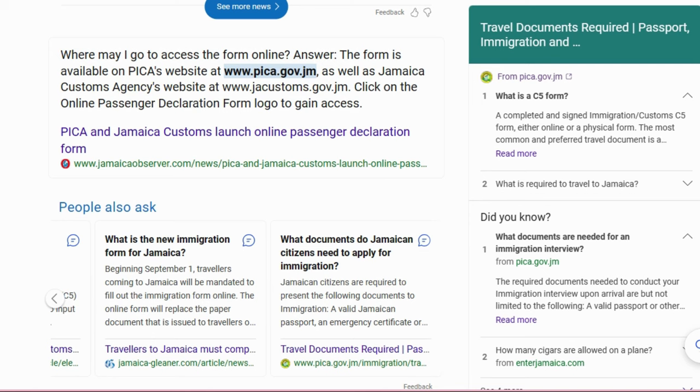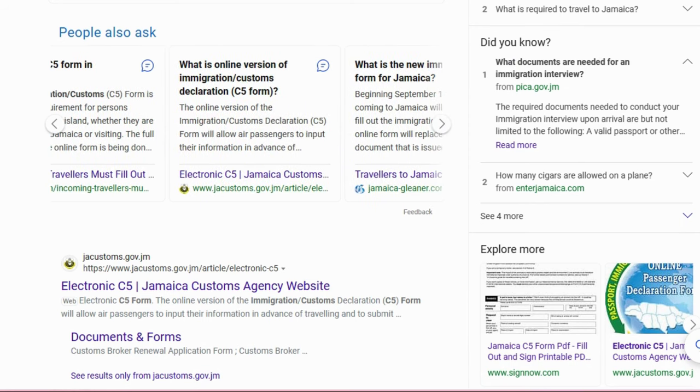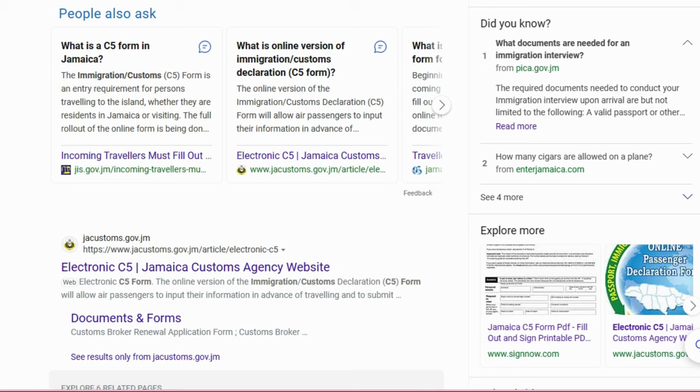As you can see here, beginning September 1st, travelers coming to Jamaica are mandated to fill out the immigration form online — it replaces the paper document previously issued to travelers. Jamaican citizens are required to present their Jamaican passport and related documents to immigration. The online immigration and customs declaration form allows air passengers to input their information in advance. Today I'll be showing you guys how to find it and how to use it.